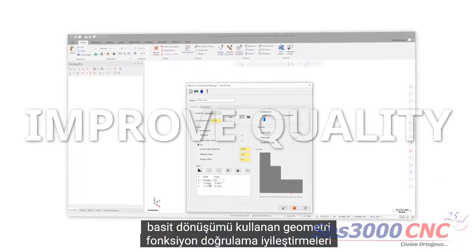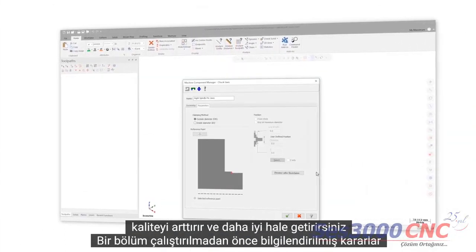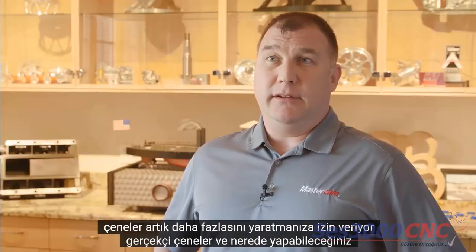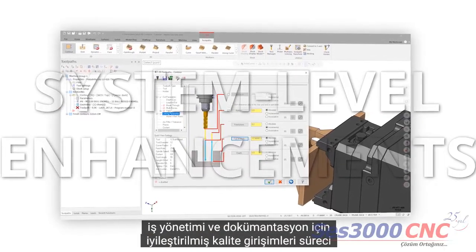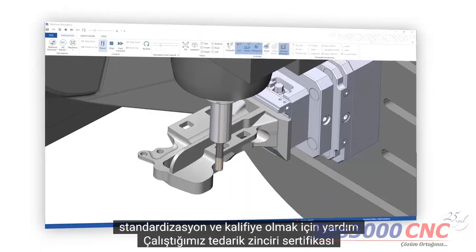Validation improvements deliver programming assurance to help you improve quality and make better, more informed decisions before a part is run. The enhancements to the chuck jaws now allow you to create more realistic jaws than what you could in the past. And system-level enhancements to job management and documentation improve quality initiatives, process standardization, and help to qualify for supply chain certification.